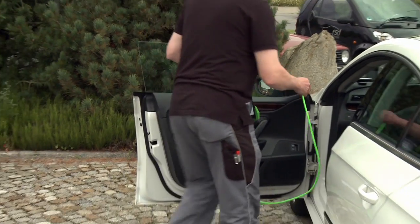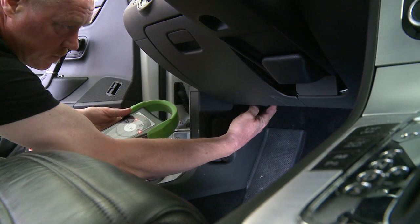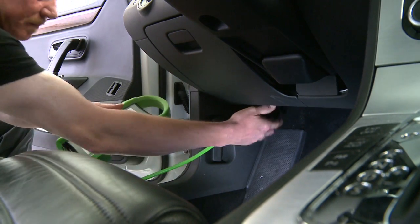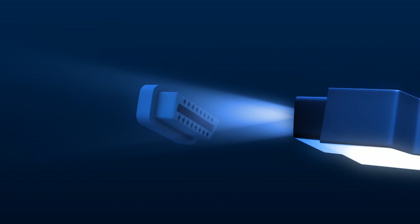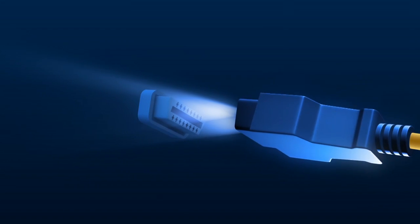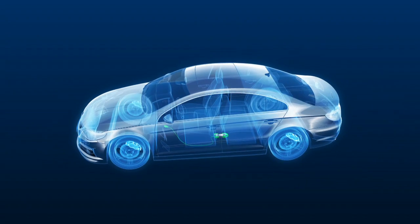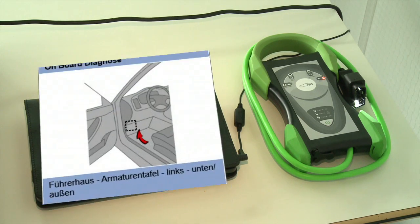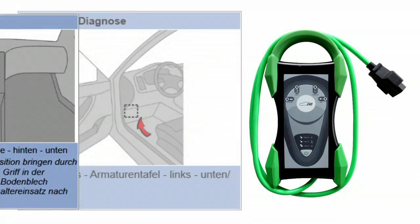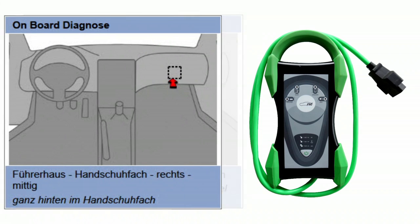Die OBD-Steckdose befindet sich oft im Fußraum der zu prüfenden Fahrzeuge. Schlechte Lichtverhältnisse und die unterschiedliche Ausrichtung der OBD-Steckdose machen das Anstecken oft zu einem Geduldsspiel. Der HU-Adapter wurde daher zusätzlich mit einer LED-Beleuchtung im Stecker ausgestattet, deren Aktivierung durch kurzes Betätigen des Einschalttasters erfolgt. Das HU-Informationssystem FSD HU21 gibt den Ort der OBD-Dose für alle Fahrzeugmodelle an.